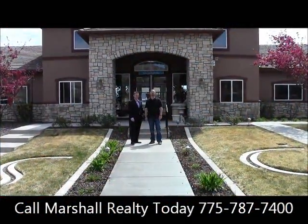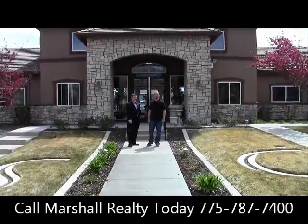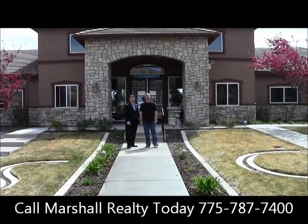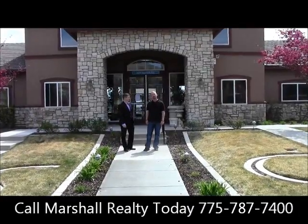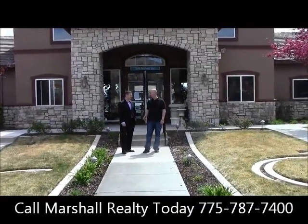Another new episode of Walk Through Wednesday with Marshall Realty on Magic 95.5 and Magic95.com. I'm Ryan Nutter from the Magic 95.5 Morning Show, and as always, looking dapper to my right for Marshall Realty — Josh Fontenot, how are you?